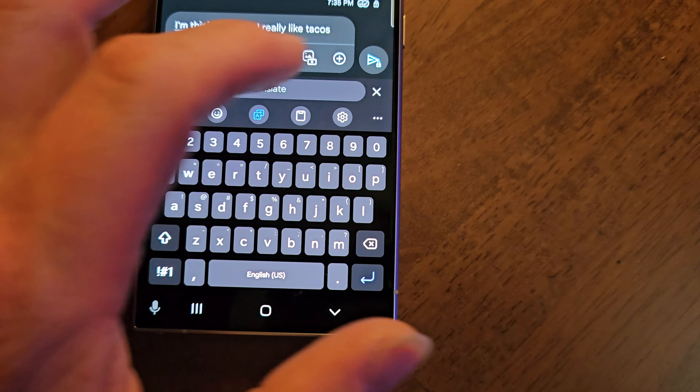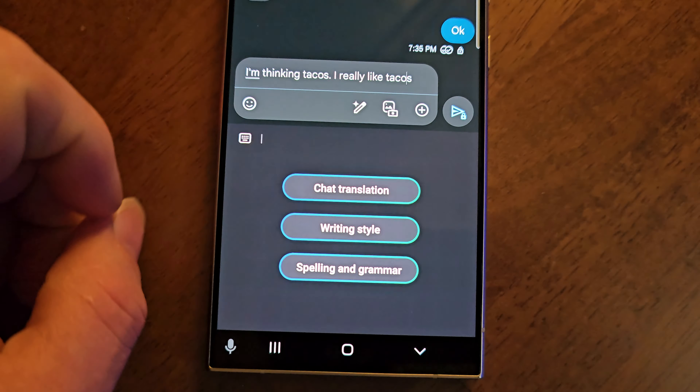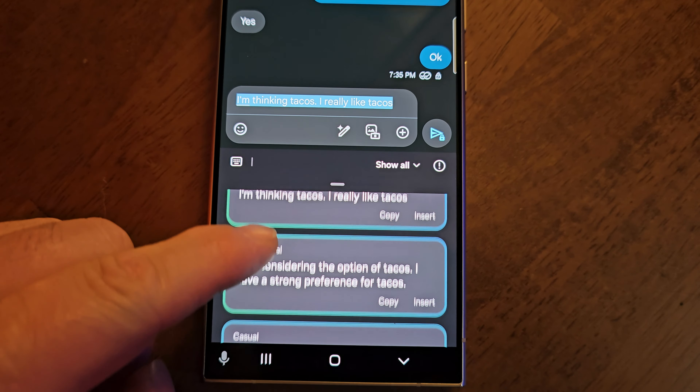In the messaging app you now have the option to translate, check your grammar and spelling, or choose between different writing styles. By tapping on the three stars icon at the top left of the keyboard you can choose between the three.